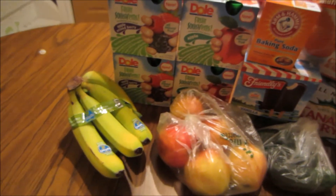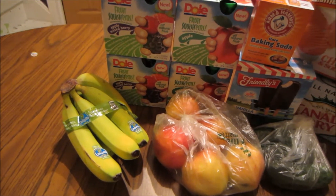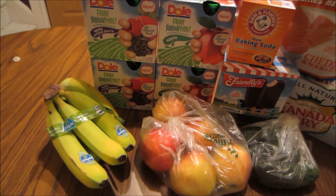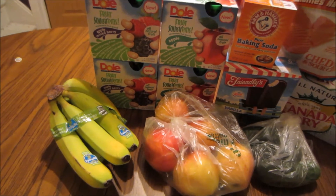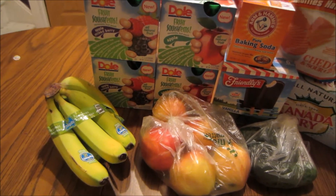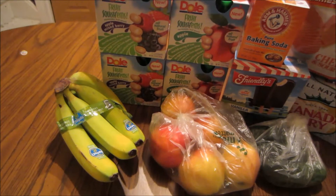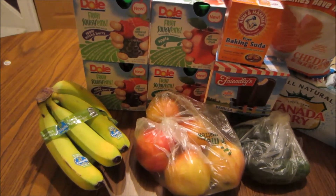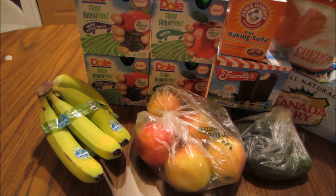The organic bananas are $0.97 a pound. I picked up 2.46 pounds and paid $1.94 for them. I also got back $0.25 from Checkout 51, making that just $1.69 for my bundle, or about $0.69 a pound.